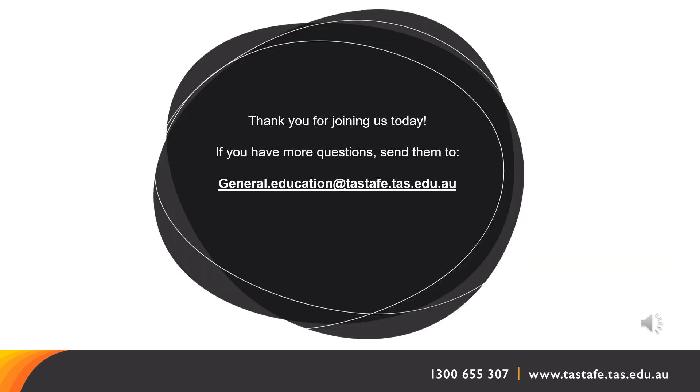Thank you for watching this presentation today. If you have any more questions, please send them to the email address on your screen: general.education@tastafe.tas.edu.au and someone will get back to you shortly.